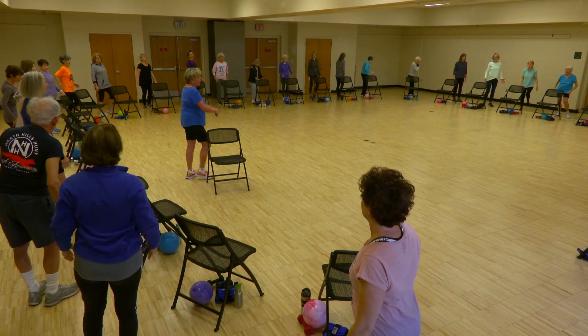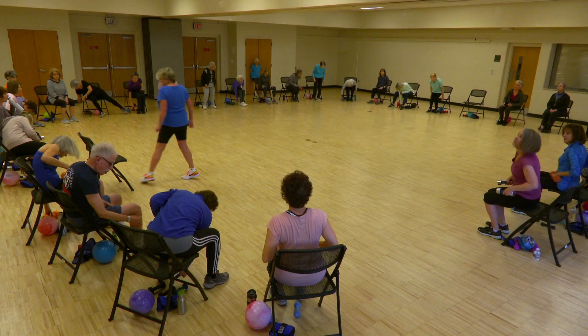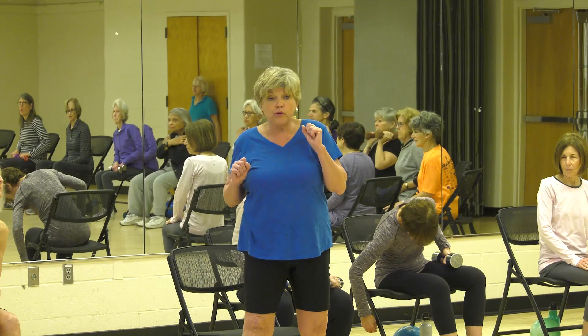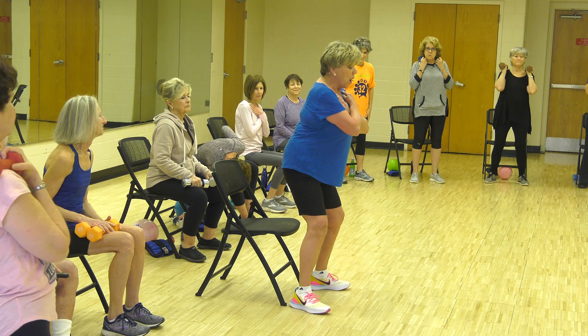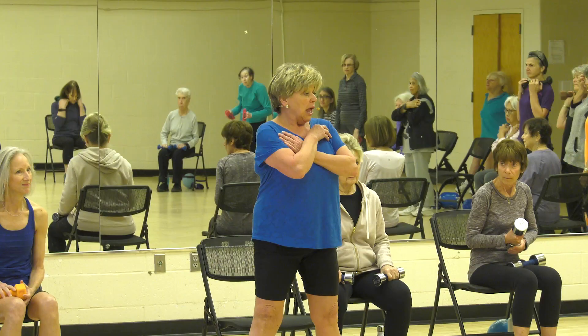We're going into chair stands — really, really important. Let's have a seat. Advanced people may use weights on their shoulders, across the chest, or down. Beginners will have their arms down. If you don't want to use weights, you can just have your hands across the chest. This is also a balance exercise because you need to know where your body is in space. It's also a wonderful workout for the entire lower body.